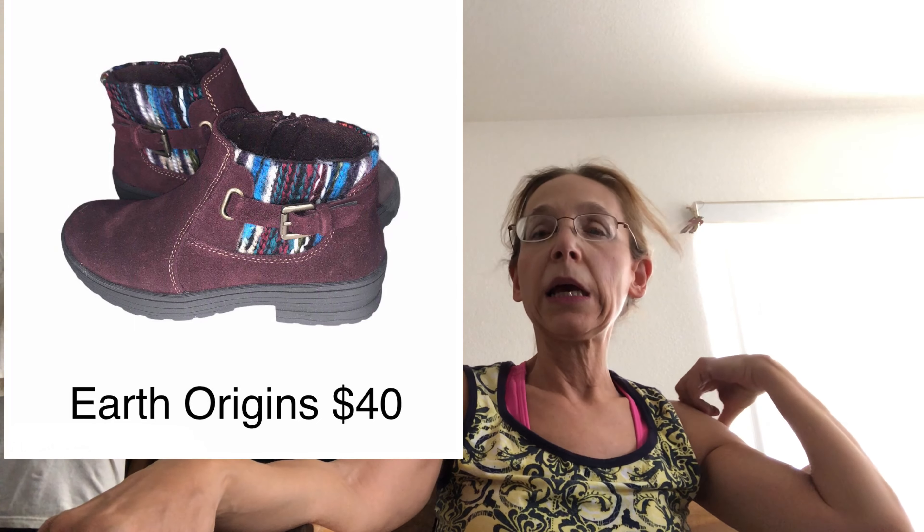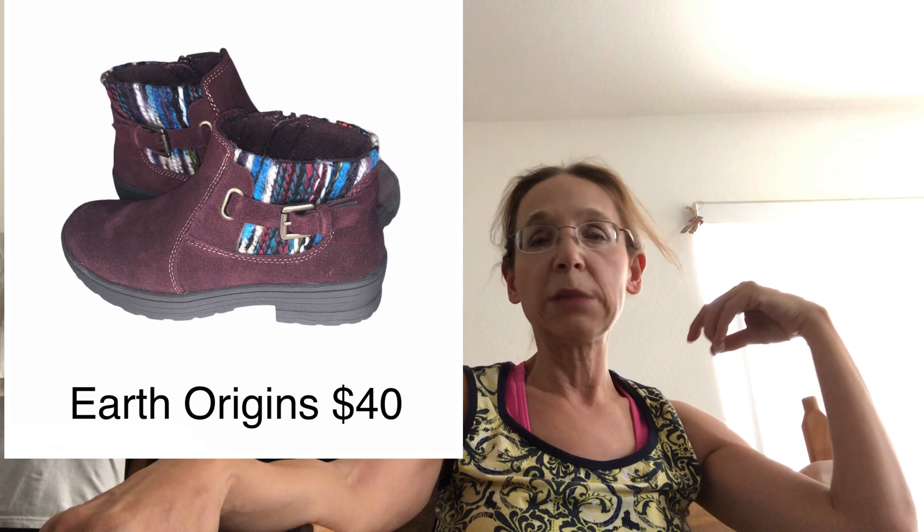This bootie I actually love — definitely my style, definitely not my size. It is the Earth Origins bootie; it's burgundy with a sort of New Mexico style blanket-y thing going on, and it is available in my closet for $40. I do have other booties in my closet and a box full of booties and boots to list, so keep checking if you're looking for something like that. I am now strictly listing fall and winter stuff.